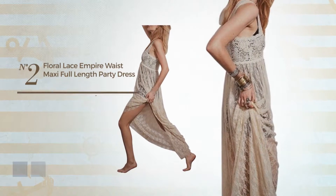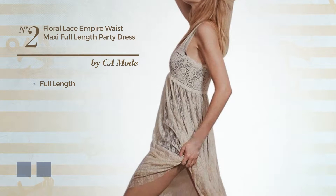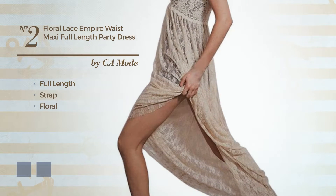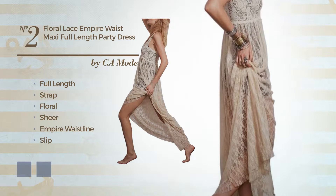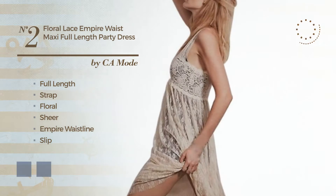Number 2: an attractive full length dress. Featuring a strap, with a floral, as well as a sheer empire waistline and a slip, produced with comfortable leather, embellished with lace. The available color variations include beige and black ink.